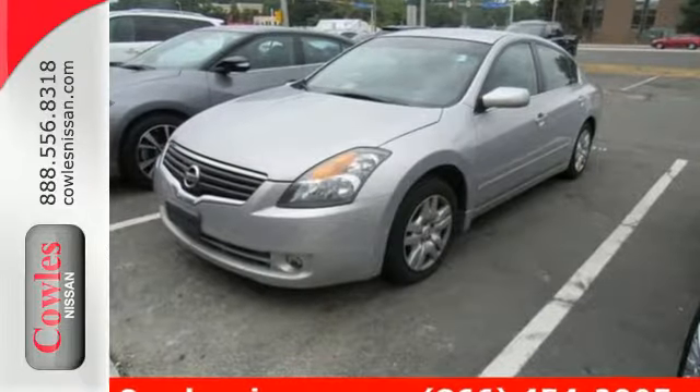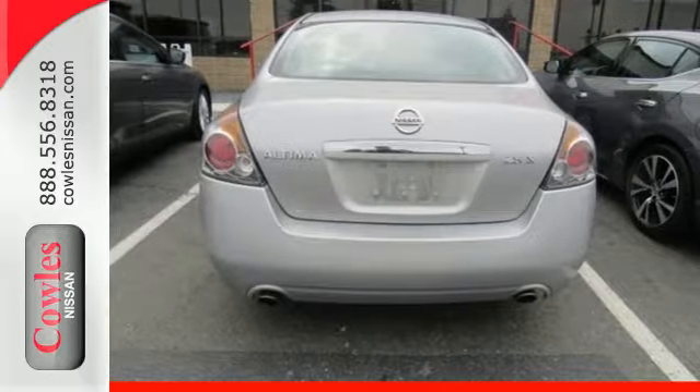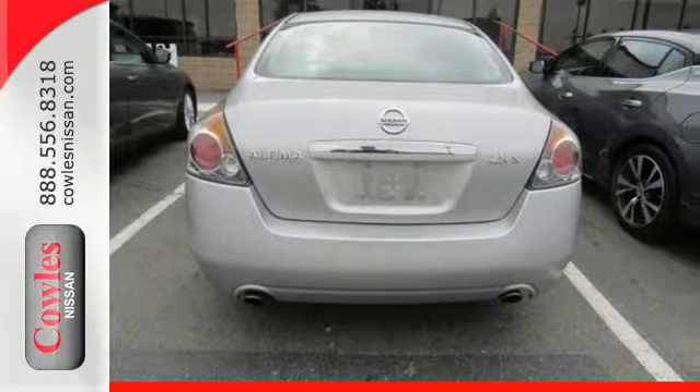Nissan brings you this fun to drive mid-sized family sedan. It comes with power windows, locks and mirrors, a tire pressure monitor, split folding rear seats and more.